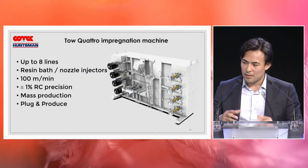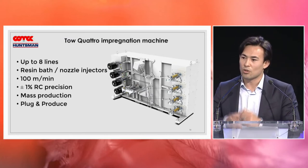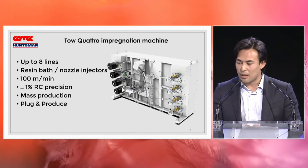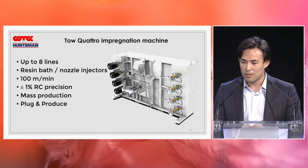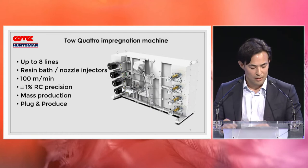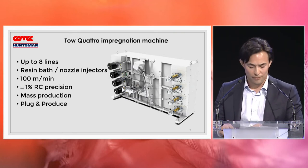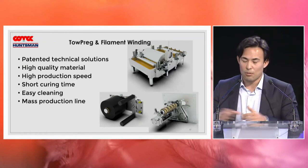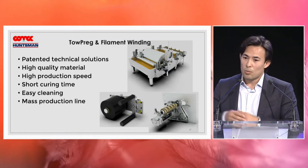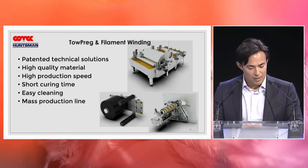Top4 is a very simple topreg impregnation machine. It can have up to eight lines. Depending on the type of resin, you can use resin baths or nozzle injectors. It has special control of the gap between the impregnation roller and scrapers. The process speed is 100 meters per minute — actual impregnation speed, not just mechanical — and we can achieve even more. At this speed we guarantee plus or minus 1% resin content, achieving even 0.5%. The machine is incredibly user-friendly. Using high-quality topreg on your filament winding machine with the reviewed motion lets you produce everything much faster with better productivity.